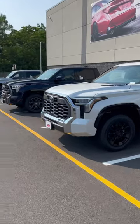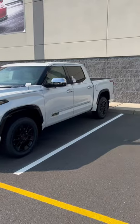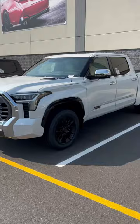And just when you thought you've seen it all, ladies and gentlemen, we have the invasion of the I-Force Max Tundras. Every once in a while you'll see one I-Force Max — how about three of them all came at the same time?